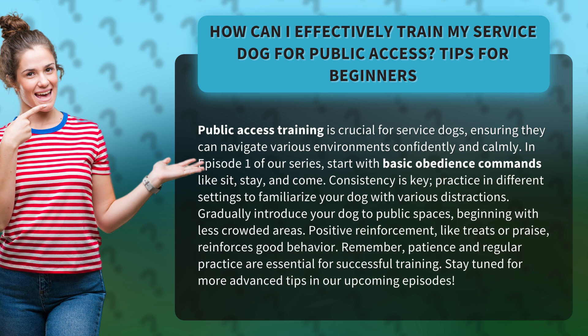In episode 1 of our series, start with basic obedience commands like sit, stay, and come. Consistency is key.